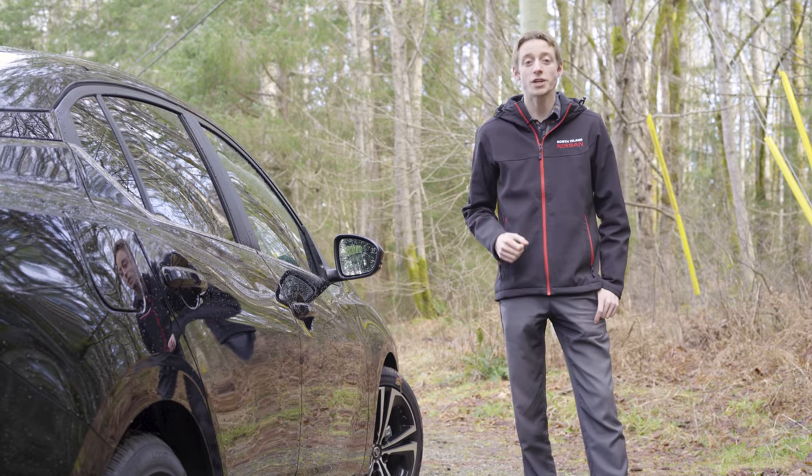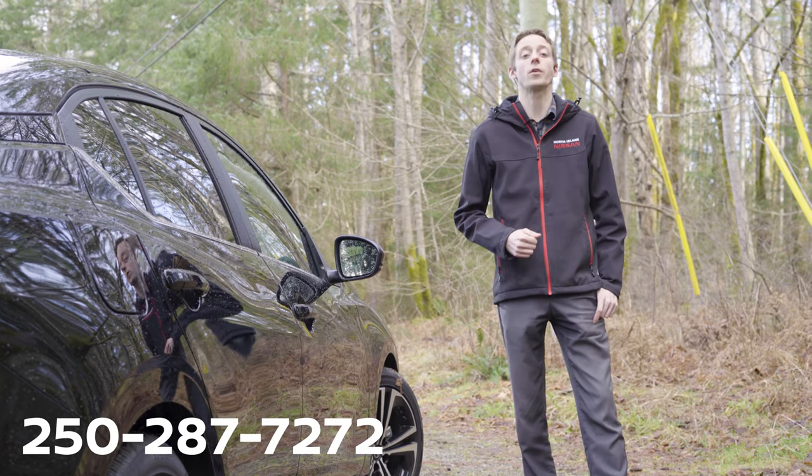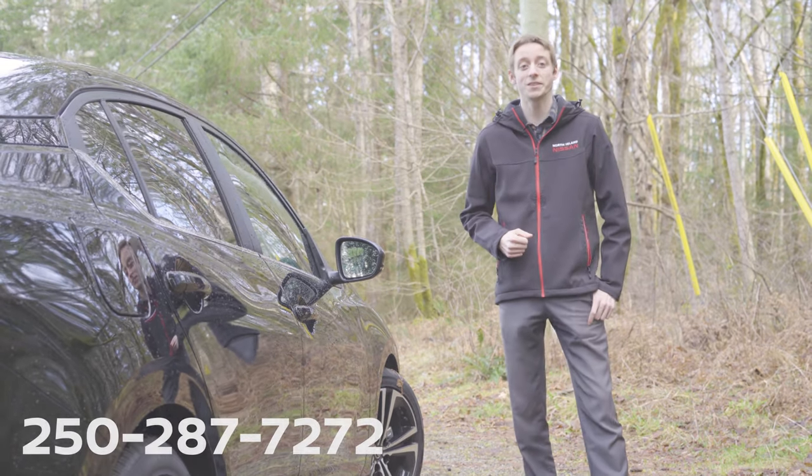Thank you guys very much for watching. If you want more information on the 2020 Nissan Sentra or if you'd like to book your test drive, you can get a hold of any of our staff at 250-287-7272.